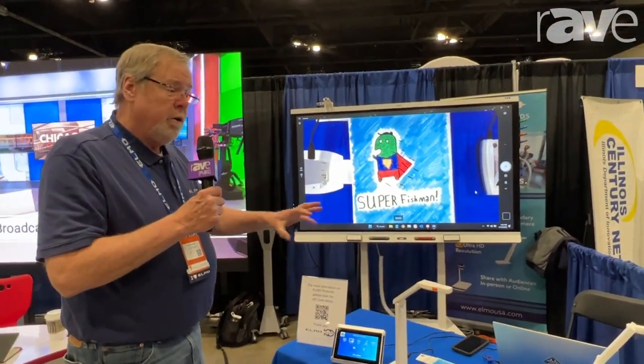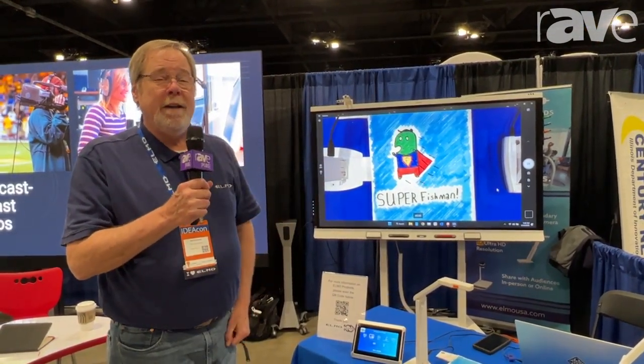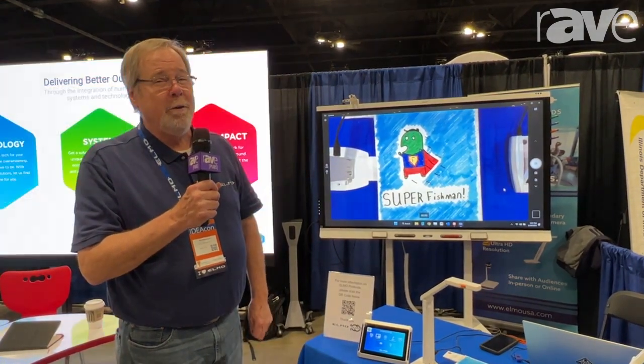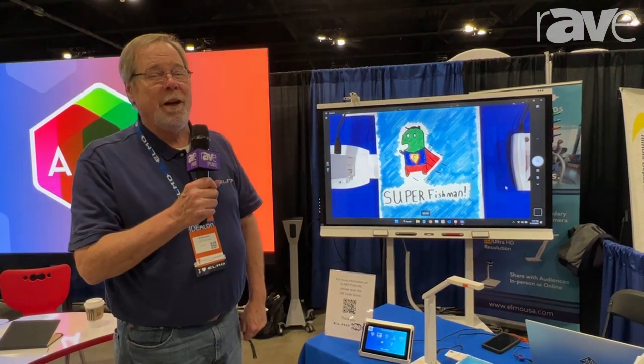And that's kind of what we're showing here at IdeaCon. Thanks to the folks at the Rave for stopping by the booth, and we wish you could stop by and see us. Visit our website at elmousa.com or our YouTube channel at ElmoUSA. Thanks so much and have a wonderful day.